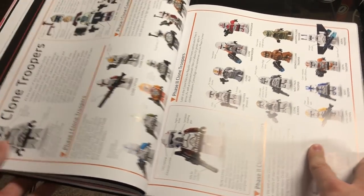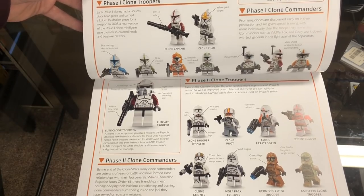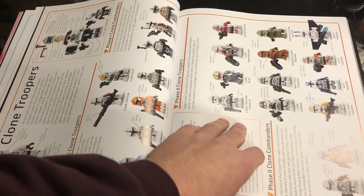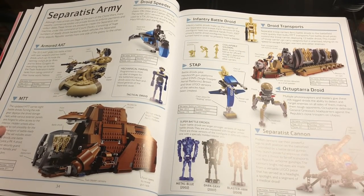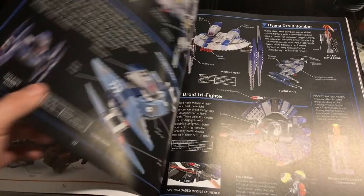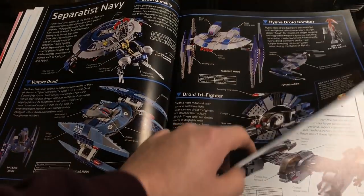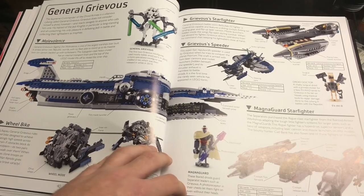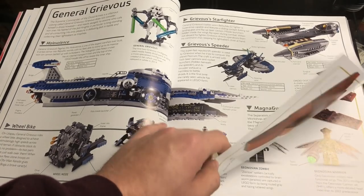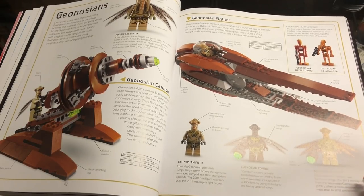There are a few pages in the book that flip out. Here we have all the different Clone Troopers that have been made — Phase 1, Phase 2, Clone Wars and everything. Nice page about Clone Troopers. Moving on, we have the Separatist Army with MTTs, different mini vehicles, battlefield droids, the Separatist Navy, hyena droid bombers, vulture droids, gunships, and tri-fighters.